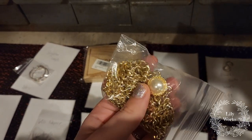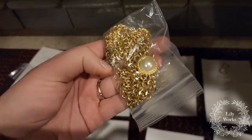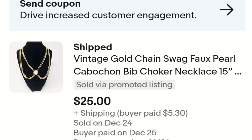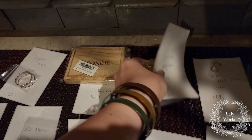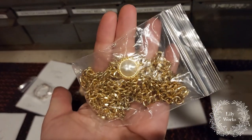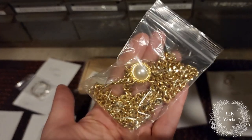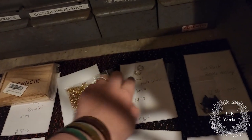Next we have this vintage swag necklace — you can see it on the screen. This actually sold for $25 on eBay; I did take a best offer. I got it in a Shop Goodwill lot for a dollar. I just liked how it laid on your body in a swag form. You wouldn't know just by looking at it — it is not marked — but it definitely sold based off of the style. That one was a good sale.